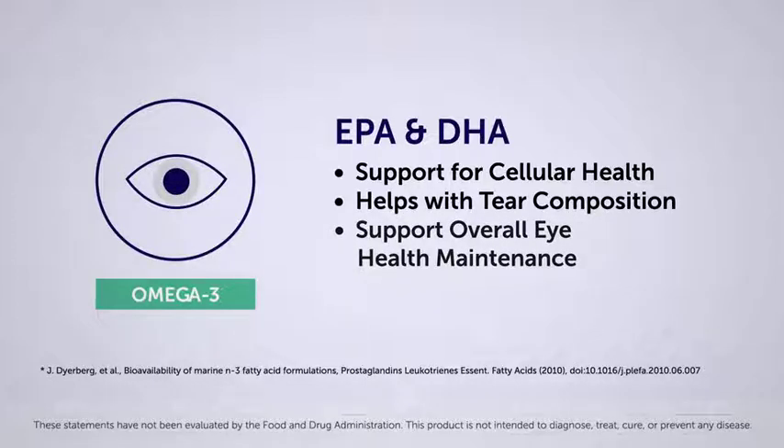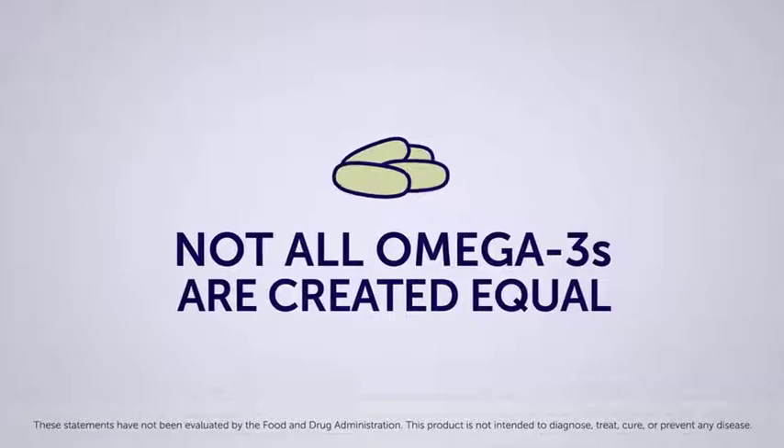Fortunately, omega-3 products are readily available on the market. However, not all omega-3 products are created equal. Do you know the difference?